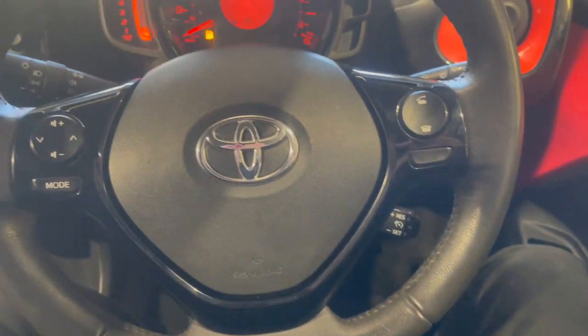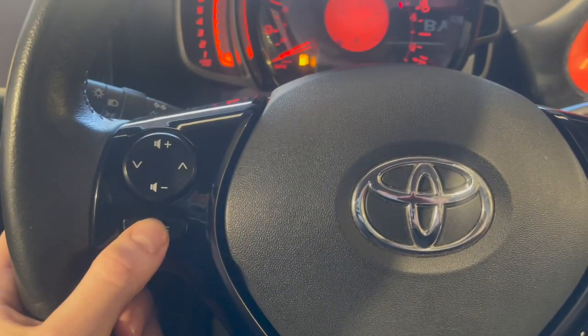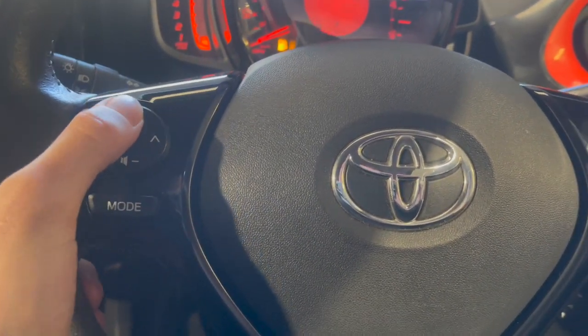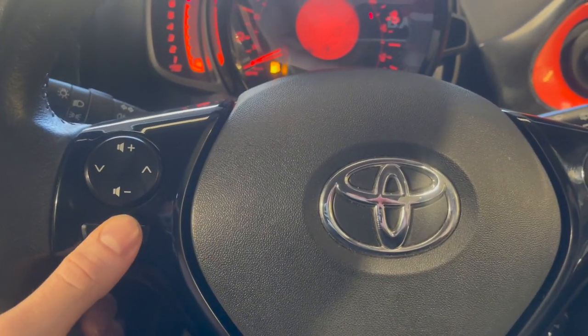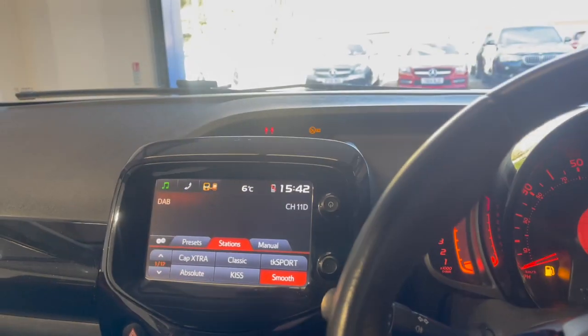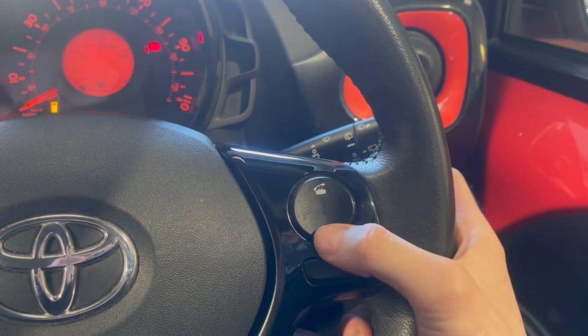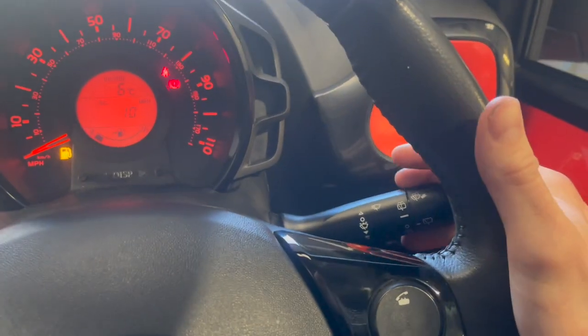Full leather steering wheel with controls on either side — this control can change your volume and everything. You've also got different modes to select your media display, hands-free settings on this side, and your indicators and wipers.